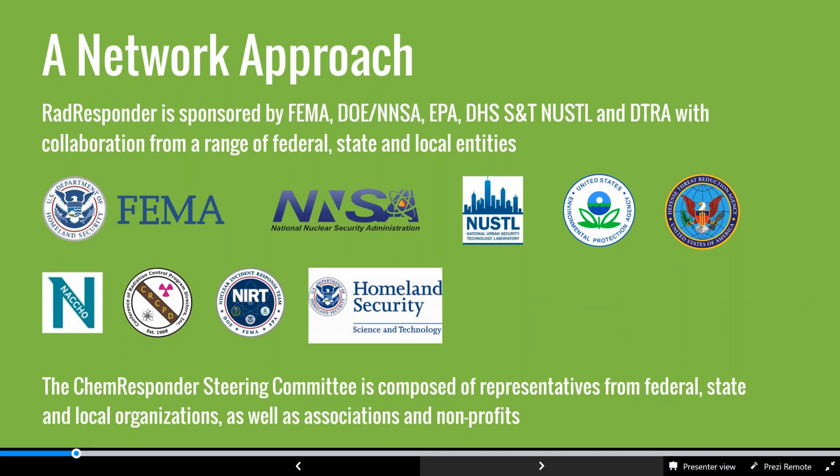While CBIRN Responder is a network comprising organizations from across the community, the business model is also a network approach. The primary funding source and sponsor is FEMA through the FEMA CBIRN office, but it is a truly integrated approach. Organizations like the National Nuclear Security Administration, the National Urban Security Technology Laboratory, the Office of Radiation and Indoor Air at EPA, and the Defense Threat Reduction Agency under DOD are all funding sponsors. Shepherd organizations like the National Association of City and County Health Officials and the Conference of Radiation Control Program Directors help identify requirements and proliferate the capability.